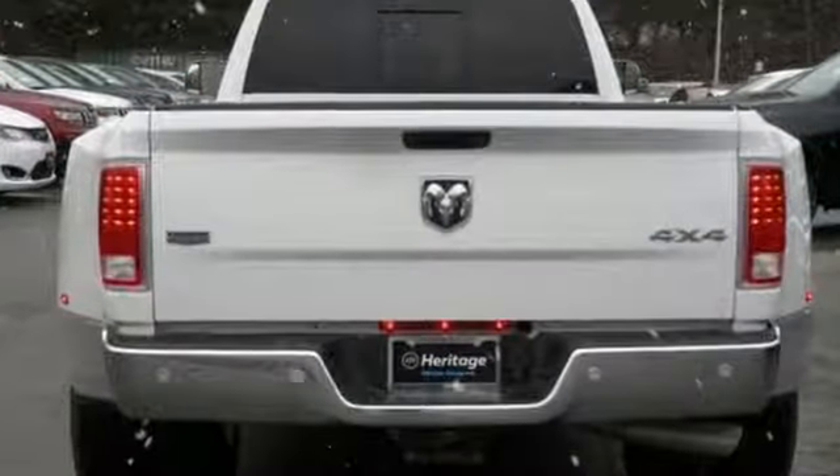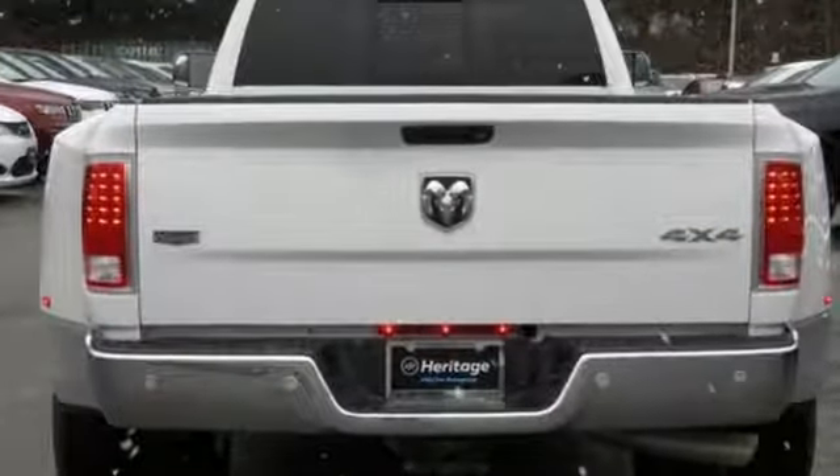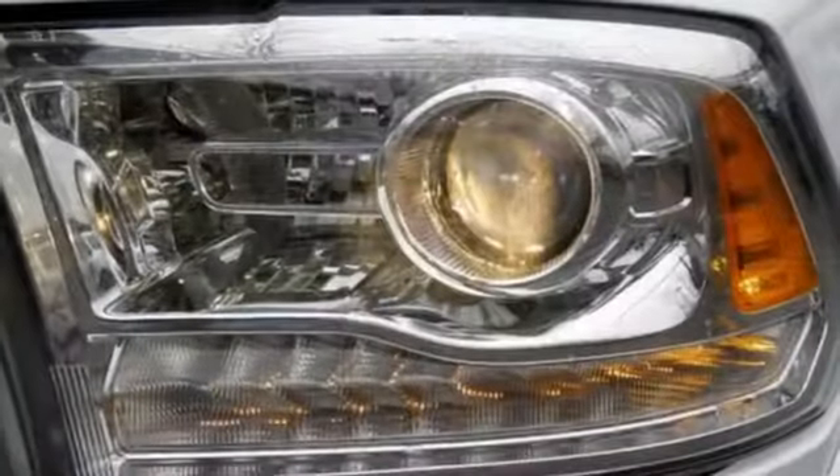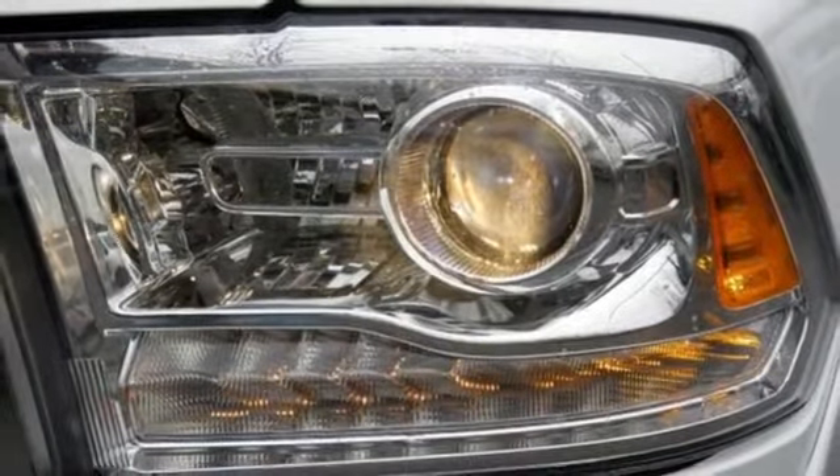Motor Trend elaborates: clearly there is something for everyone on the new heavy duty Ram. It looks better, it's got more features, it's got more power, and it can tow and haul more than ever before. Ram gets the job done. See what it can do for you when you take it for a test drive.